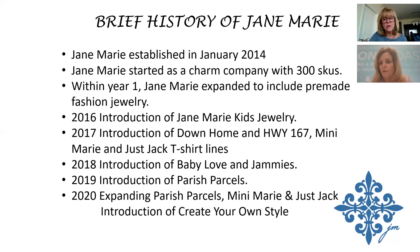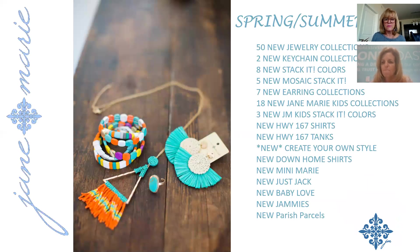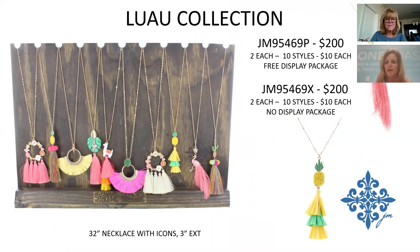So just to confirm, we're launching 51 new collections in January. Here's a recap of everything coming for Jane Marie this year. You can see more color and the seed beads on that necklace — those are new metal beads on the bracelet as well. The Luau Collection features seed beads on pineapples with tassels, 10 different styles, great price point of $10 each, $200 for the one-time package.